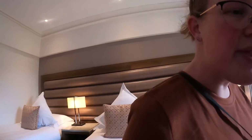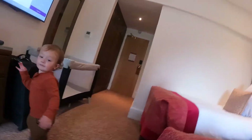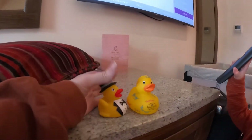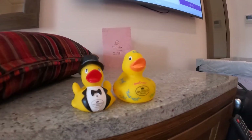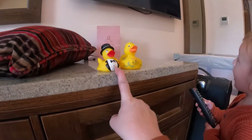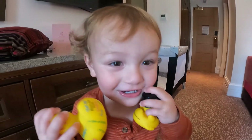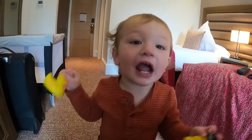Ian, do you want to show them? Look at what the bellman gave you — remember these? Your ducks! He gave them these two little ducks; there's one in a suit and tie. Mel was so nice to you. Do you love this place? You want to go get lunch with mama? Okay.